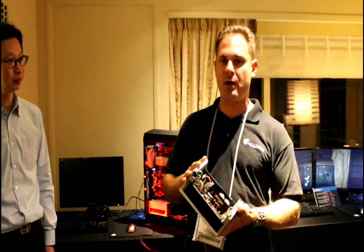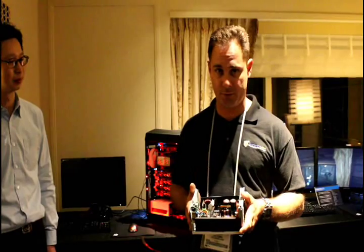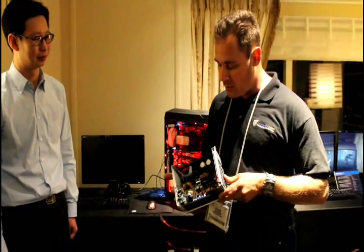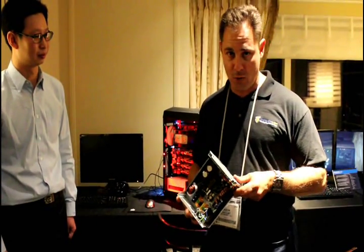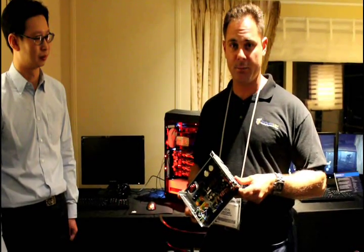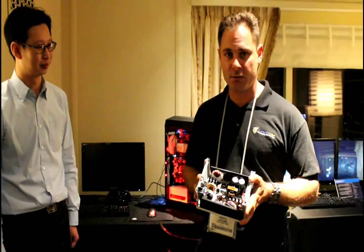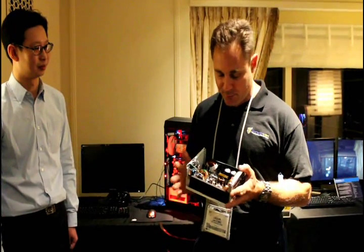So why buy the most efficient power supply you can? There's a good reason why your power supply is important. You've made this financial investment into all this stuff, and yet you're willing to cheap out on the most critical component in the system. This supplies the power to everything in your box — and it has the very capability of destroying everything in your box.